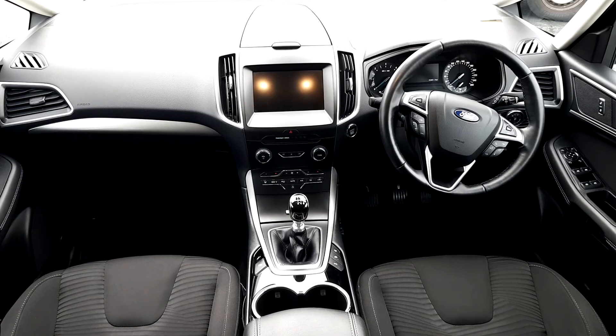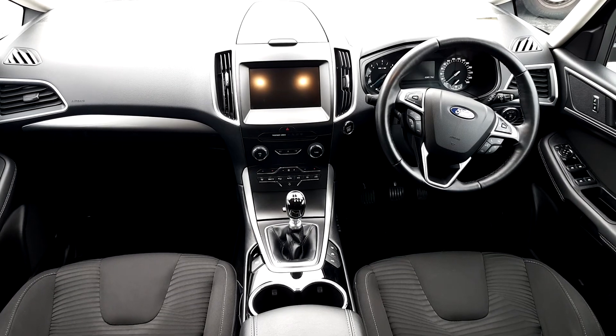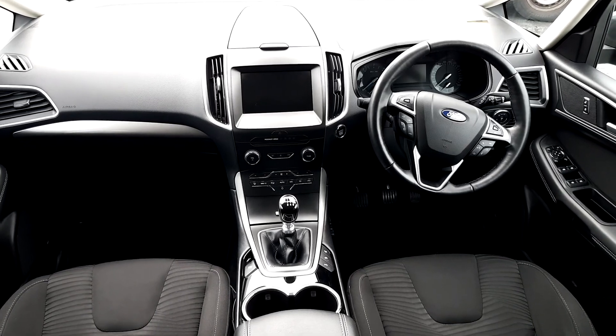Inside, you have four automatic windows front and back, a multi-function steering wheel with cruise control, Bluetooth phone, air conditioning, touchscreen radio, front and back parking sensors, three ISOFIX seats, and many other functions.